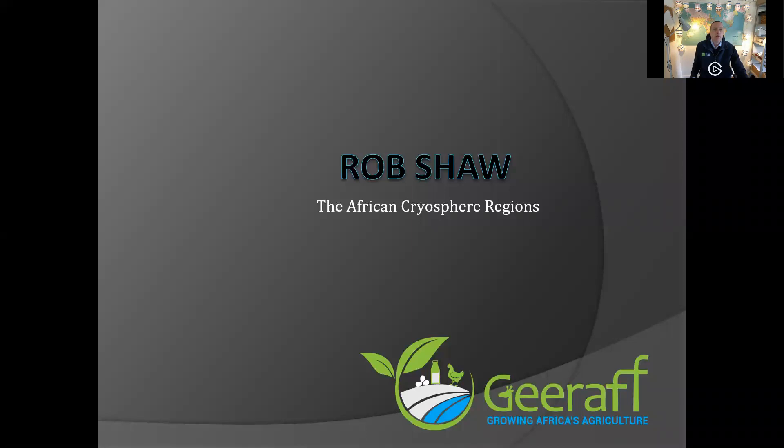Good morning, this is Rob from G-Raf and this week we're going to be talking a little bit more about water — and that is a slight hint to what our talk is about today. So let's get the PowerPoint going. Our talk today is titled 'The African Cryosphere Regions,' and I said water was a slight hint to that.